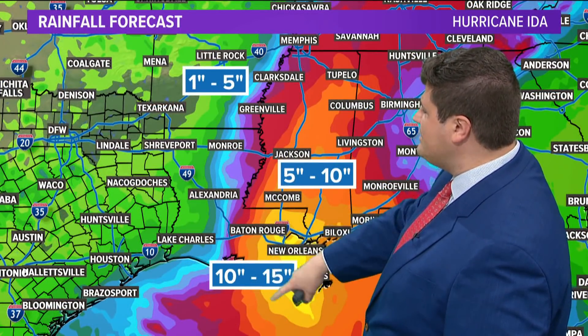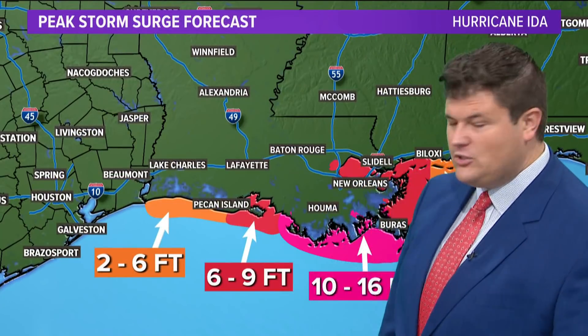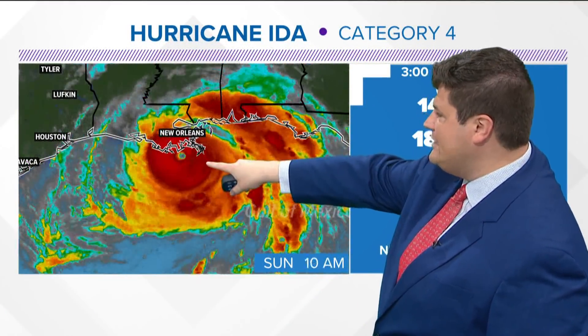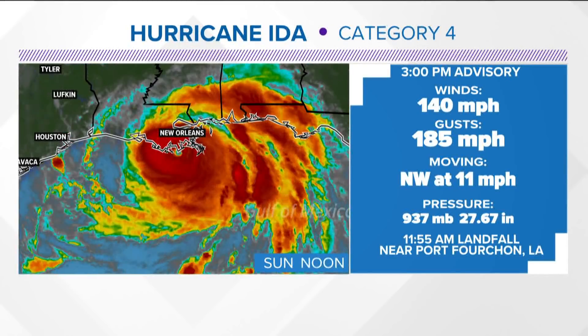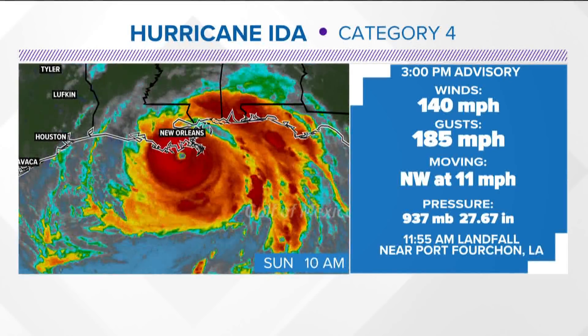Ten to 15 inches of rain widespread in southern Louisiana, and 5 to 10 inches for the entire state of Mississippi where soils are extremely saturated, so flash flooding is a big concern. Storm surge will be 10 to 16 feet as we've seen in Grand Isle, and close to New Orleans it'll be about 7 to 12 feet. This is actually imagery of Ida over the last 24 hours — you can see how much it's strengthened. Now here it is as a category four with winds of 140 miles an hour. The very latest advisory from 3 o'clock shows gusts still at 185, moving northwest at 11 miles an hour, and it made landfall just before noon today near Port Fourchon, Louisiana. We will continue to have the very latest updates here on WFAA News at 5:30 and on WFAA.com 24 hours. Download our free app — lots of information to find there.